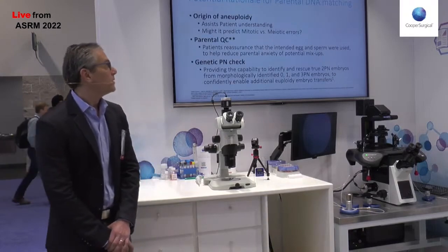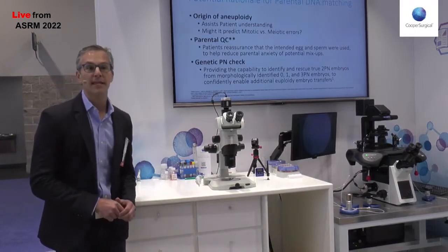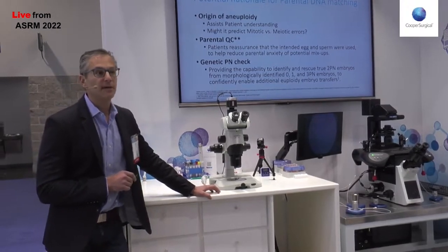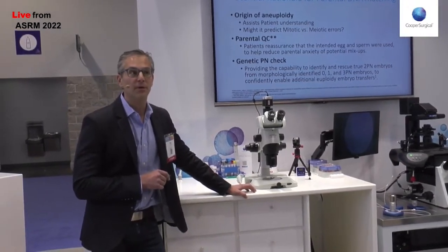What I wanted to share with you today was some rationale for something that I think is really important, both for patients and for your practice: making sure that we're matching embryo DNA with parental DNA and parental support. There are three hypothetical reasons that one might want to do this.